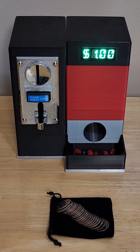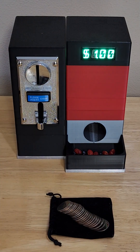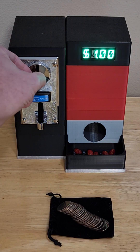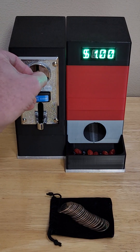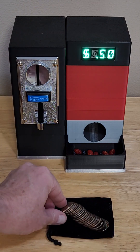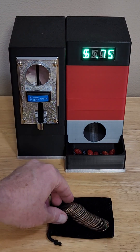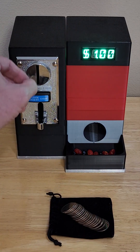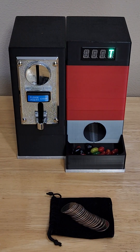And you'll notice the price has gone up to a dollar. That's not enough candy for me — I think I need some more candy, so let me go ahead and pay the increased amount. There's another handful of candy. That's just about right.